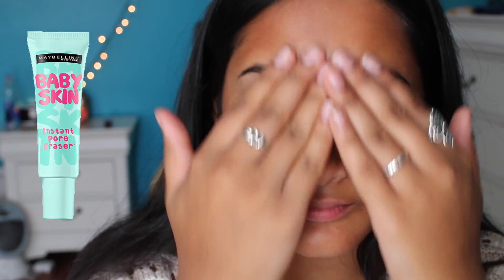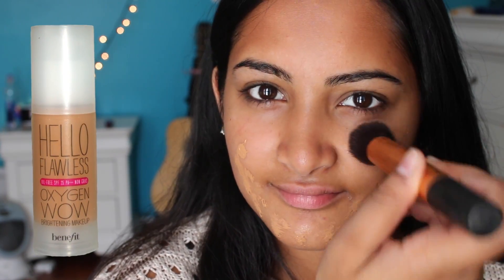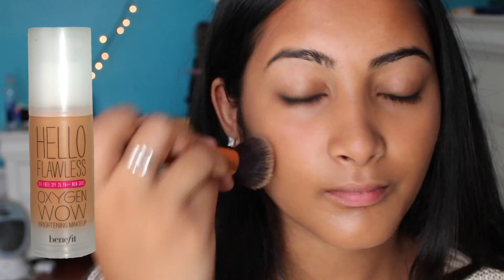First I'm using my Baby Skin Instant Pore Eraser, like always. Then I am taking my Hello Flawless Oxygen Wow by Benefit and just dabbing that all over my face and blending it out.